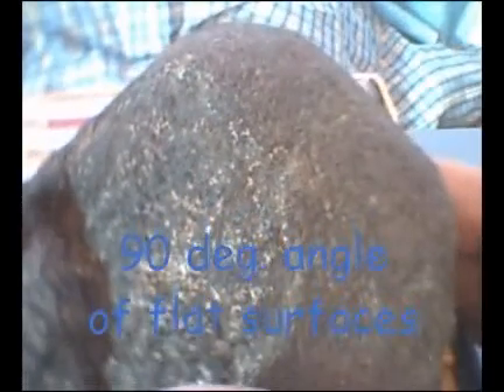Here's the nose of the meteorite as it entered the atmosphere. Notice the two flat surfaces on the left and the right — they are at 90 degree angles to each other. Highly unusual in any organic form.